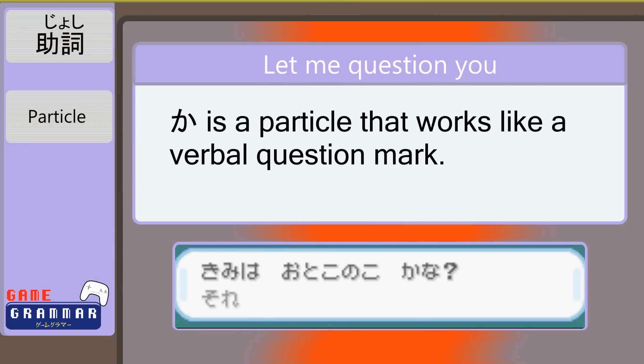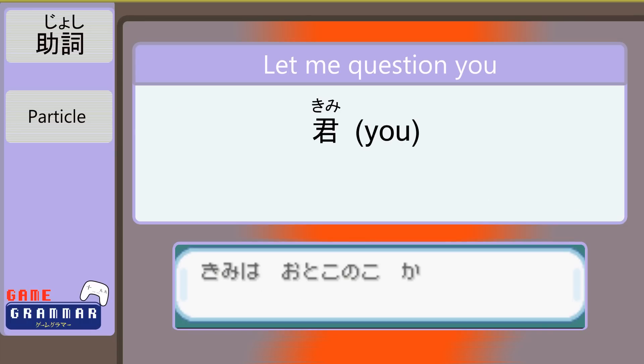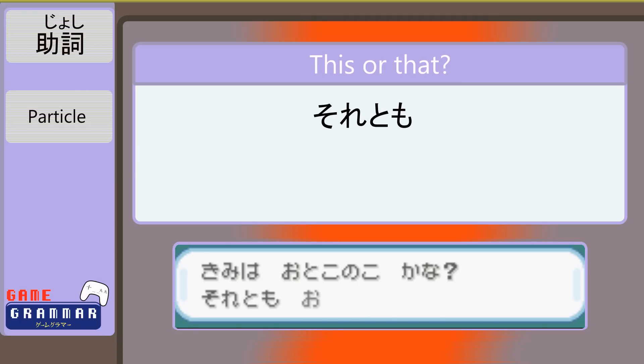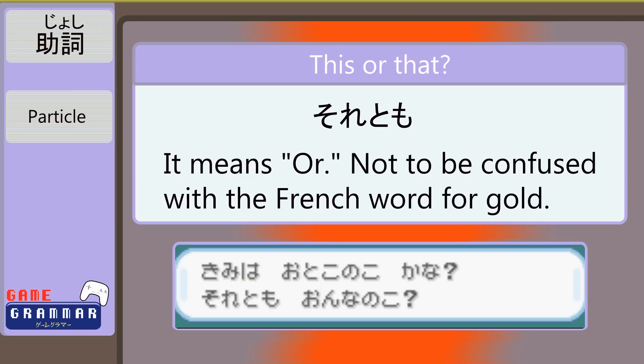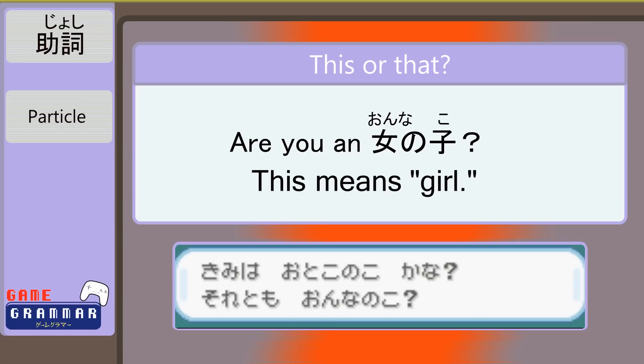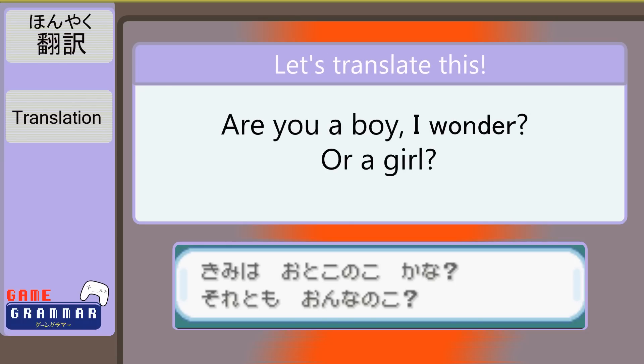君は男の子かな？それとも女の子？ When you see a か at the end of a sentence, it means it's a question. 君は男の子かな is asking if you are a 男の子 — a boy. The な emphasizes a degree of uncertainty. それとも has our friend それ meaning 'that,' and altogether comes to mean 'or.' Okido is contrasting his first question with the second: are you a 女の子, a girl? We don't need another か because it's obviously a question. Translation: 'Are you a boy, I wonder, or a girl?'